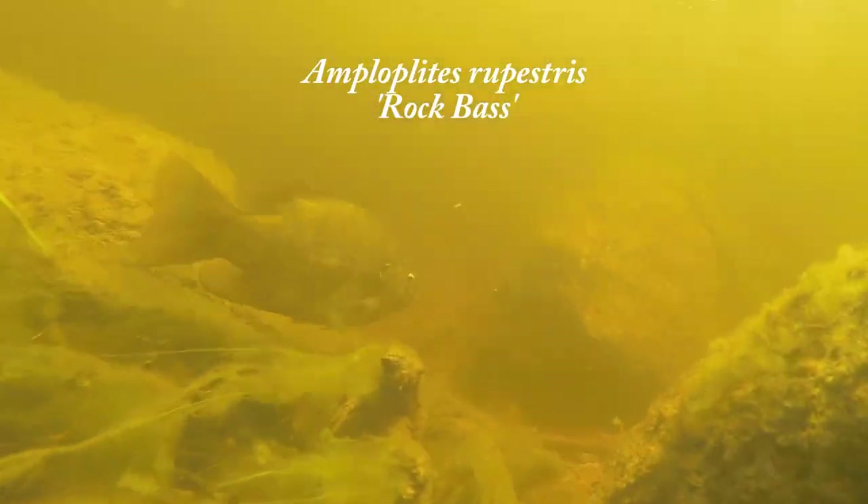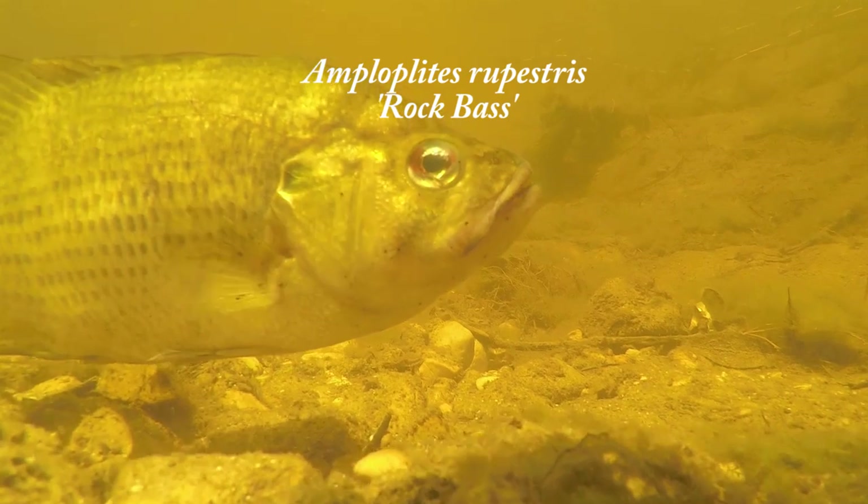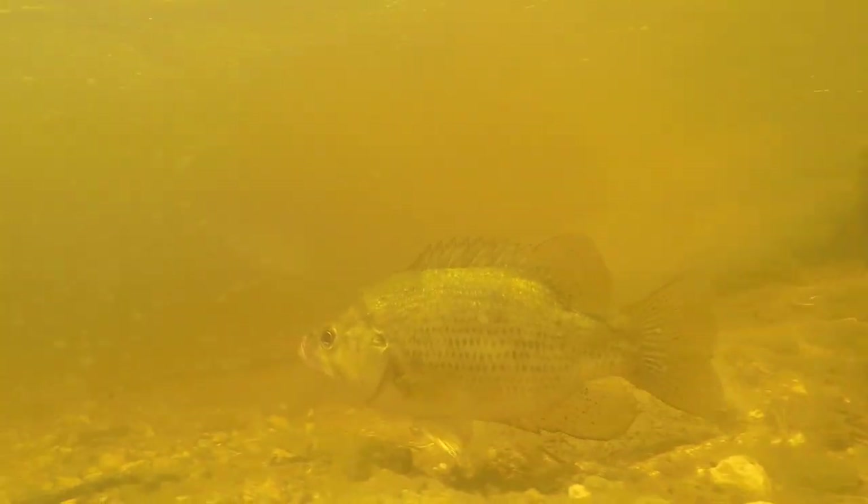This is an Ambloplites rupestris, also more commonly known as the rock bass. This one was a master angler size — it was all of a foot.